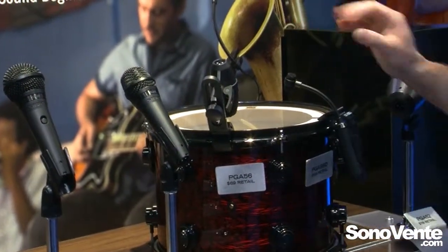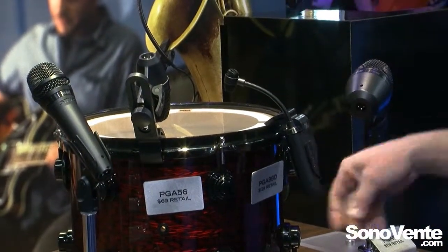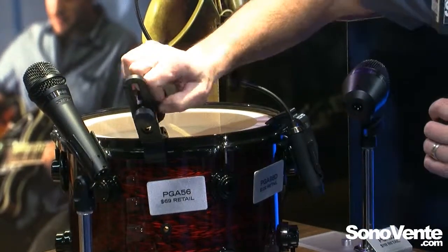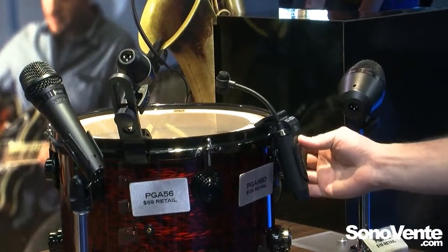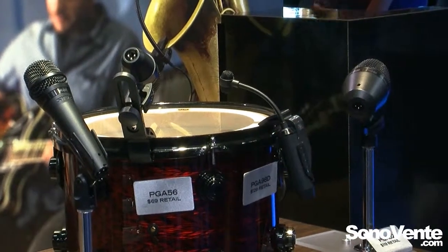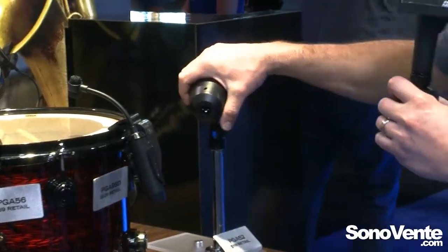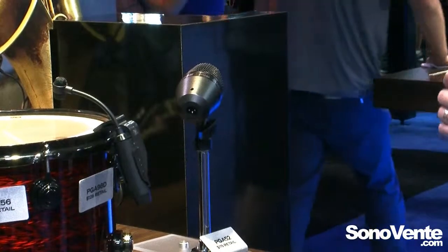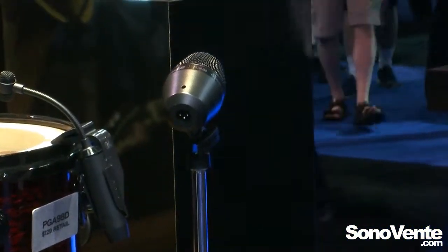We've also got new drum microphones: the PGA56 dynamic and the PGA98D condenser, with a nice new bike-latch to easily get your mic in place. The PGA98D ships with clips that snap right onto your drum rim for snares, percussion, or toms. And for your bass kick, you've got the PGA52, with really great low punch sound quality.